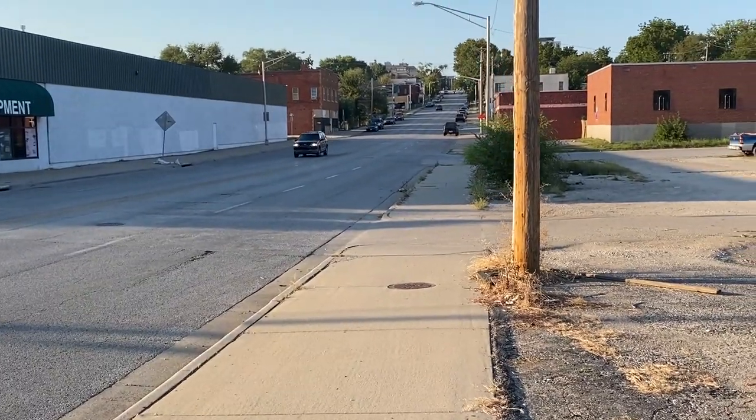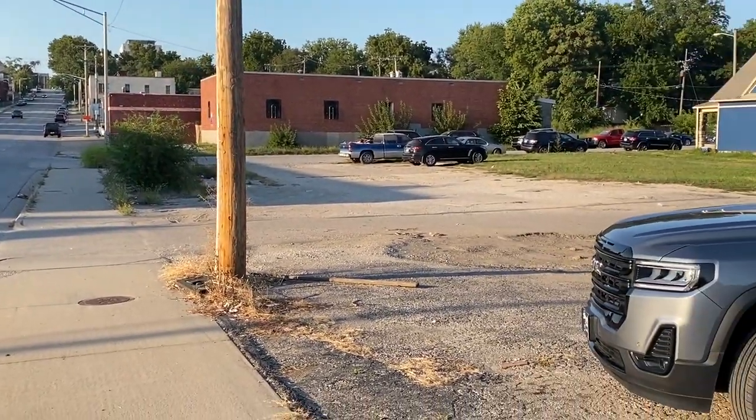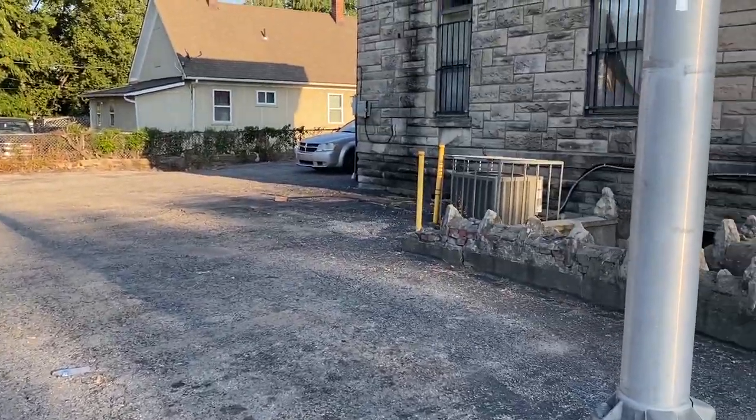There's an endless amount of buildings like this, so far that I've seen today in Kansas City. I'm going to bring you some other ones.